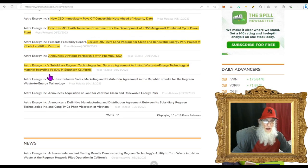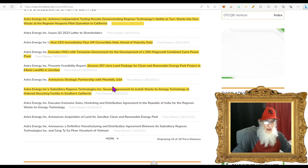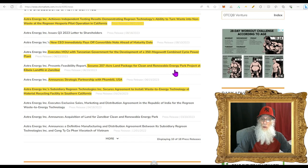On May 25th, the company's subsidiary Regreen Technologies secured an agreement to install a waste-to-energy technology system at a material recycling facility in Southern California. On June 15th, they announced a strategic partnership with Fambali USA. On the 20th, they secured a 207-acre land package for a clean and renewable energy park project at the Kibble Landfill in Zanzibar. On June 22nd, they executed a memorandum of understanding with the Tanzanian government for a 350-megawatt combined cycle power plant.